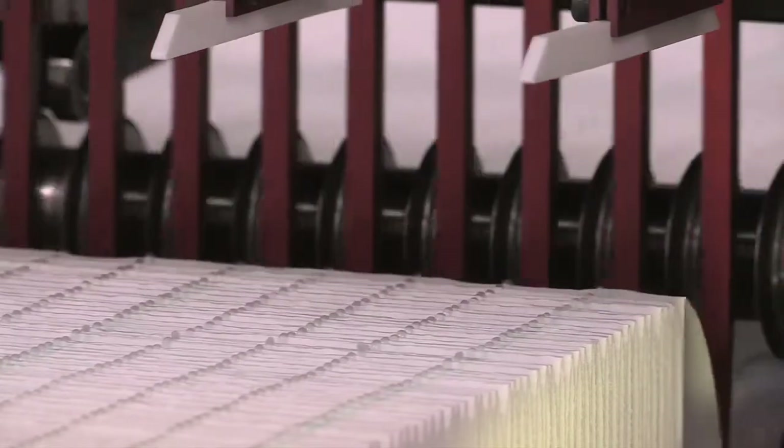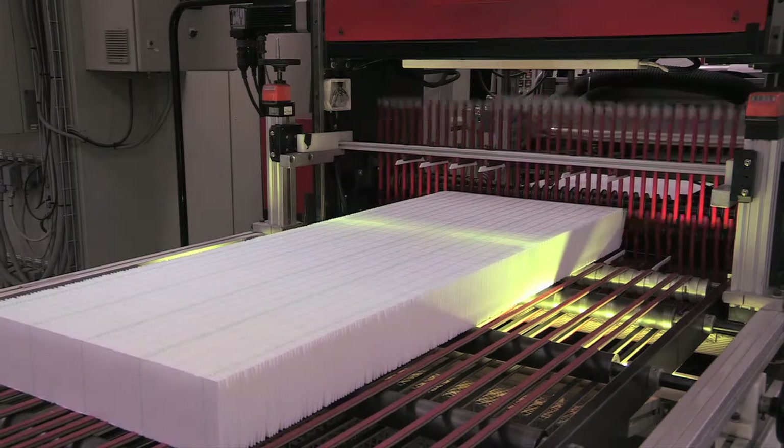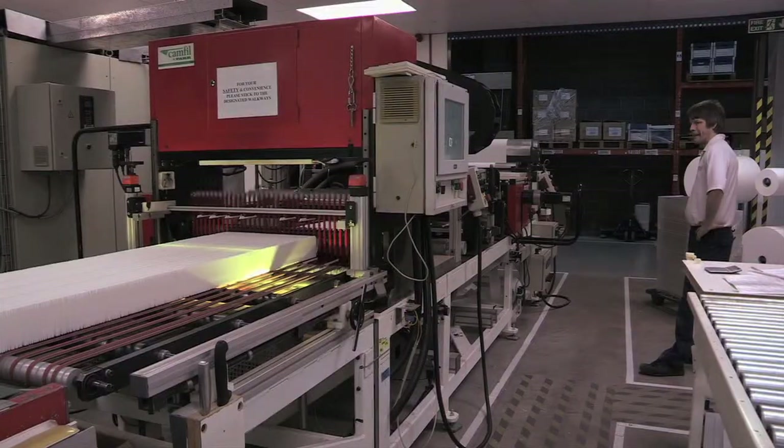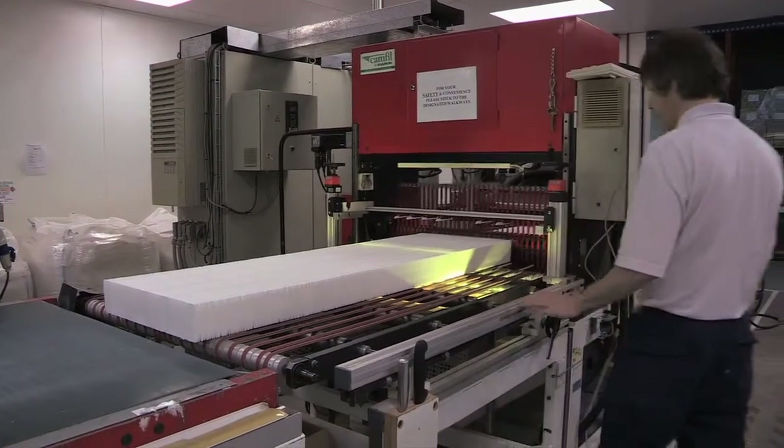Our products have a huge impact upon the energy we use in the marketplace. Typically we could change the filters that are currently in situ in many buildings, replacing them with low energy alternatives, and save between 30 and 50% of the energy use that the filter would consume within that air handling unit.